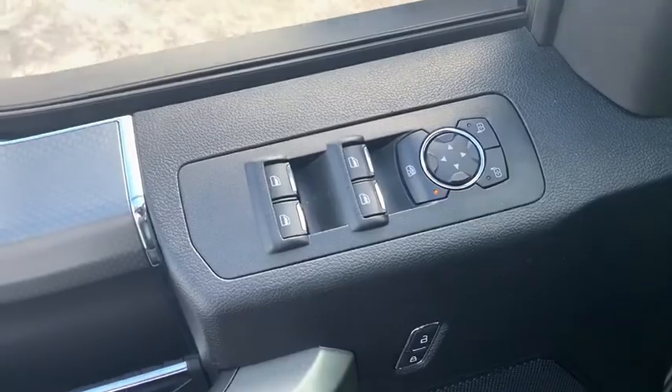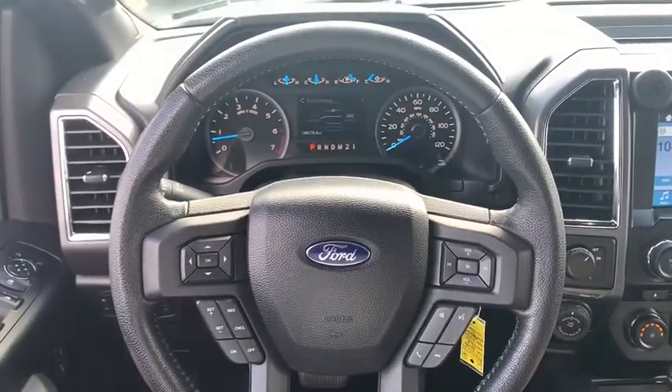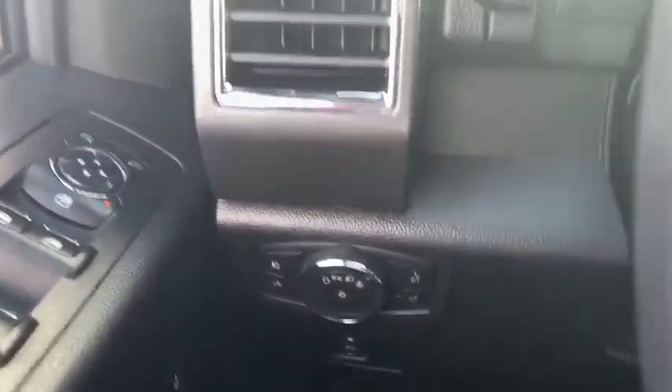Electronic stability control, fog lights, power windows, security system, CD player, compass, heated front seats, panic alarm, tachometer, remote keyless entry.